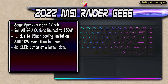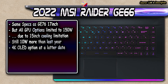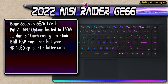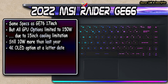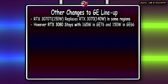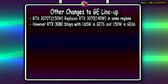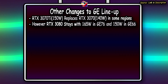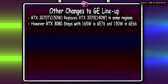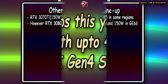For the GE66, the entire lineup's GPU is locked at 150 watts because of 15-inch cooling limitations, but that is still 10 watts more than last year. You should also have an OLED option later in the year for the GE66. The RTX 3070 Ti at 150 watts with dynamic boost replaces the RTX 3070 140-watt version in some markets, but RTX 3080 versions will still be available with 12th gen CPUs.